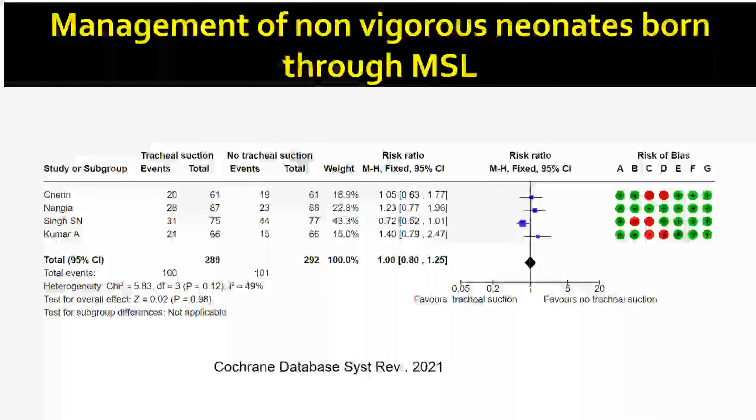Studies from Sushma Nangya ma'am's unit at Lady Harding Medical College and other Indian centers looked at tracheal suctioning in non-vigorous neonates. If you look at the combined relative risk — the diamond at the end — it directly lies on the line of no difference. Relative risk is 1.0 and confidence intervals are 0.8 to 1.25. Since the 95% confidence intervals cross 1, this intervention has no benefit. Endotracheal suctioning in non-vigorous newborns born through meconium stained liquor was shown to have no benefit in reducing meconium aspiration syndrome.